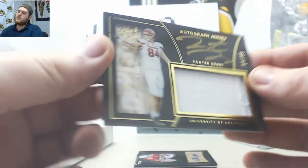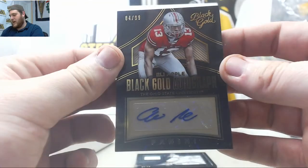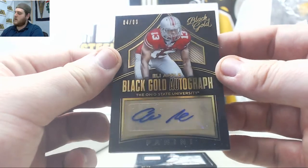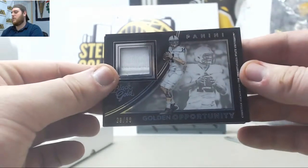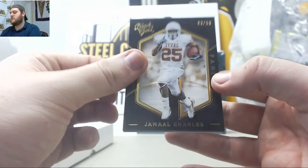Another nice player for the Giants, 4-99, Eli Apple — real good defensive back for the Giants. Out of 99, quarterback Christian Hackenberg. Jamal Charles, 8-99 — so a nice box of Black Gold Collegiate there.